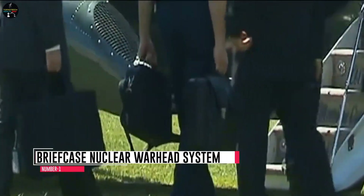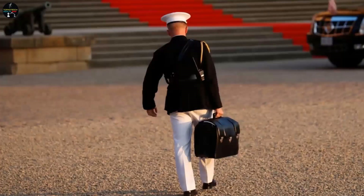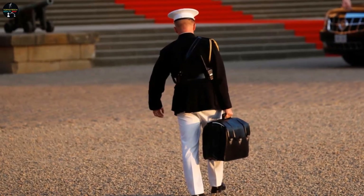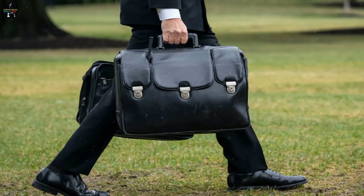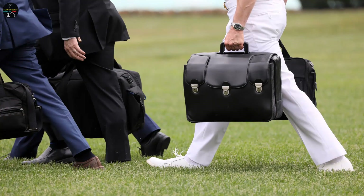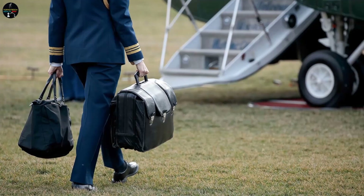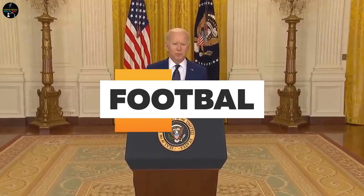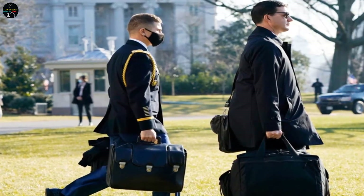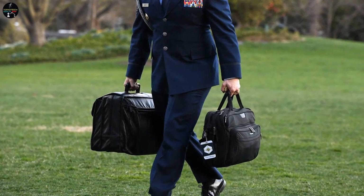Number 1: Briefcase Nuclear Warhead System. The portable nuclear device, also known as the football, is not only a tool to authorize a nuclear strike but also a critical tool to ensure the safety and security of the president. The device is equipped with multiple security features, including a unique identification code and a tamper-proof casing. During the Cuban Missile Crisis, President Kennedy's immediate access to the football provided him with the necessary tools to respond to the crisis promptly. Thus, the football played a crucial role in saving the president and millions of lives from the threat of nuclear war.